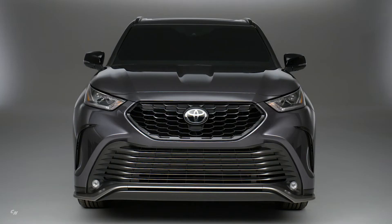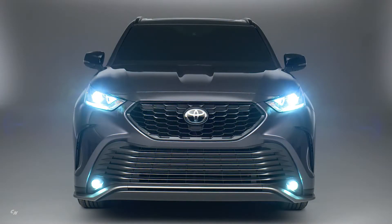Positioned between the XLE and Limited grades, the 2021 Highlander XSE is briskly motivated by a 295-horsepower 3.5-liter V6 that's teamed with an 8-speed automatic transmission. It's available with either front-wheel drive or dynamic torque vectoring all-wheel drive.